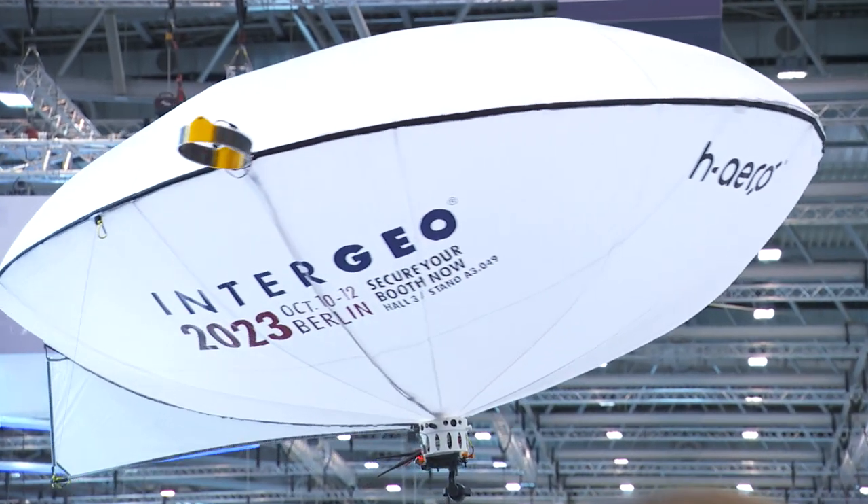It's really cool — I saw it first five years ago at Intergeo and it has developed so much. If you're here in the exhibition halls, look up because there might be an H-Aero above you. Thank you for joining us. Thank you so much.